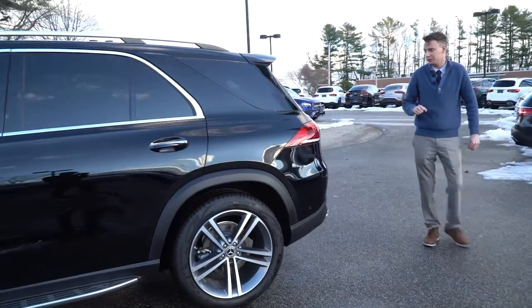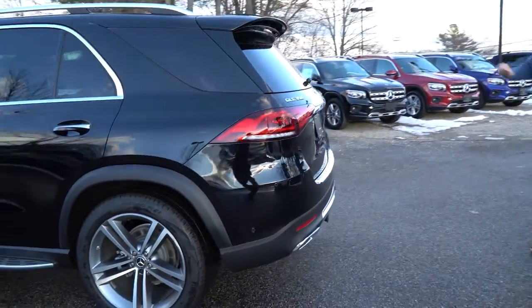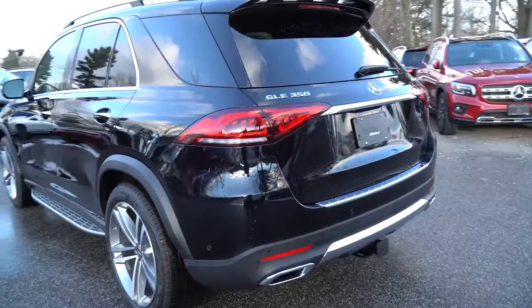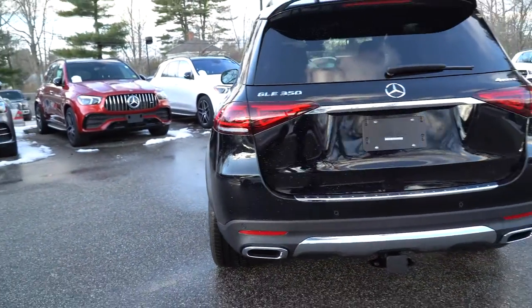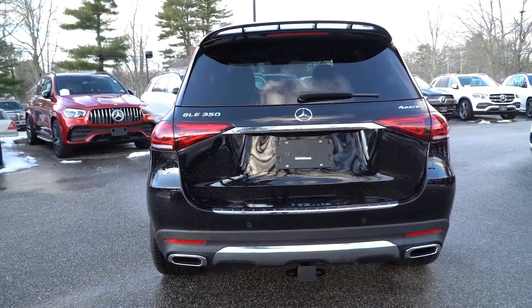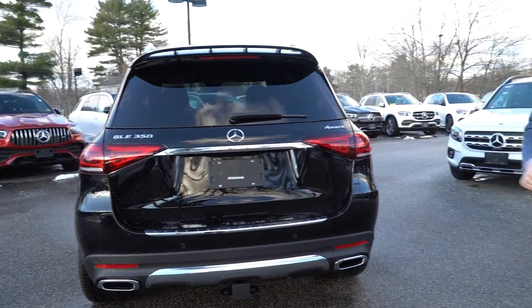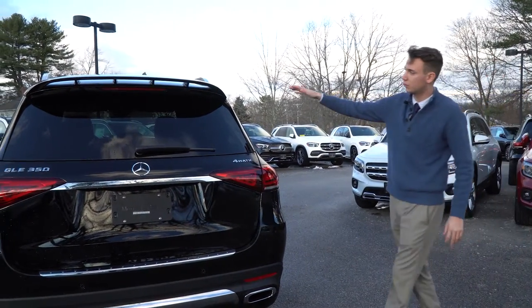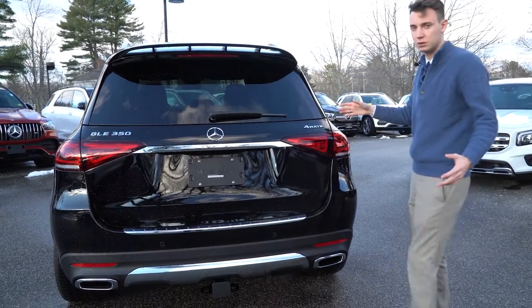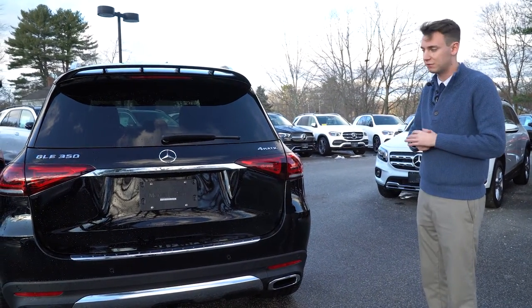As we come along to the rear of the vehicle: GLE 350 and 4MATIC badging — that 4MATIC is our all-wheel drive system. Very nice LED taillights, dual tip exhaust, parking sensors along the rear. And I know a very important component is that factory trailer hitch available on this model — I know that's something we had talked about. The roof spoiler on the rear gives a nice sporty look that I think fits in with the 21-inch wheels. Really a very classic vehicle.